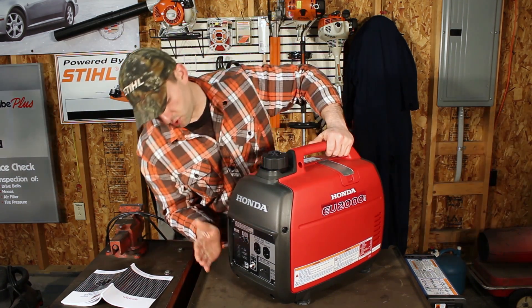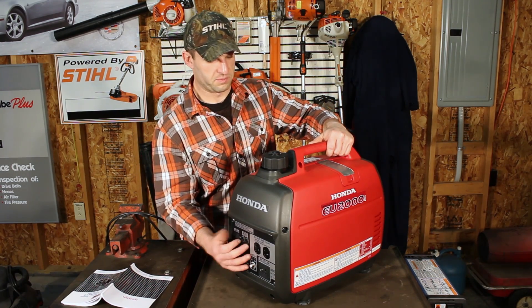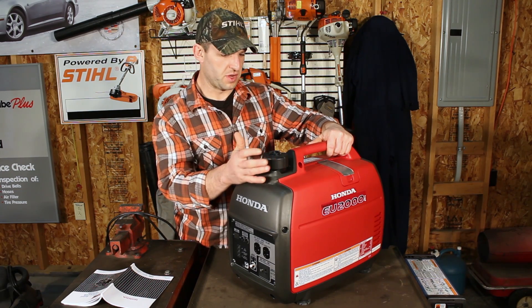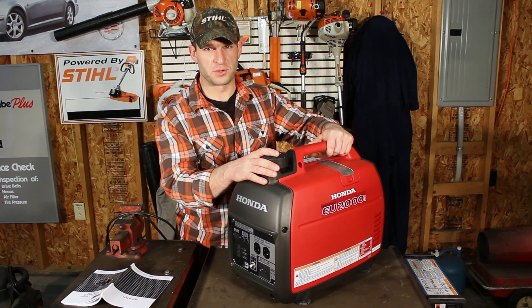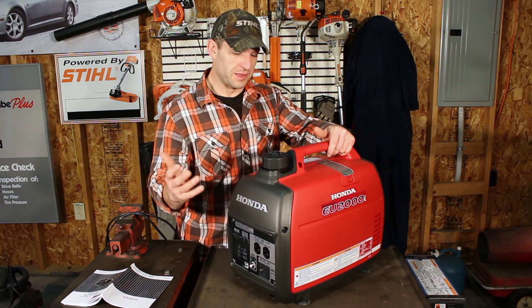The nice thing about these is you can put parallel ports and parallel wires into a similar model called a companion and produce double the power, so you get 3,200 watts. These are the most popular ones.